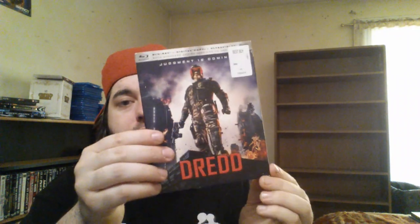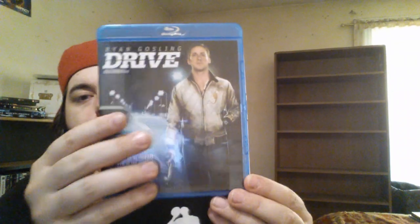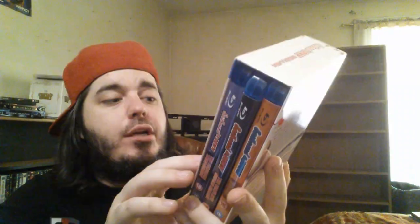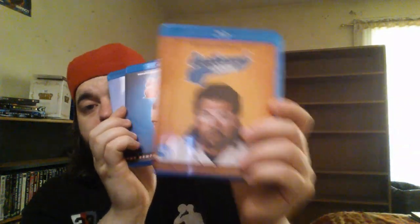Dredd — this is the 3D regular combo pack with the slip, ten bucks at Walmart, so worth it, that movie's so good. Drive — one of my favorite soundtracks ever to a movie, Ryan Gosling is a beast. Due Date — hilarious, Zach Galifianakis is slowly moving up my top comedic actors list. Dumb and Dumber — one of my favorite movies of all time. Eastbound and Down — this is the region-free Seasons 1, 2, and 3 collector's set, got this for $30 brand new on eBay and it plays in all players. Season 4 coming in June.